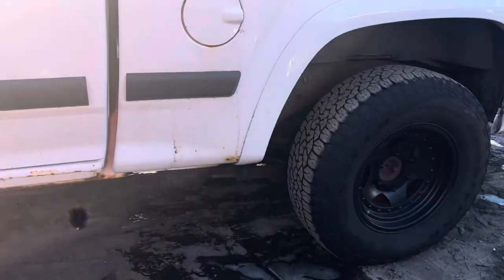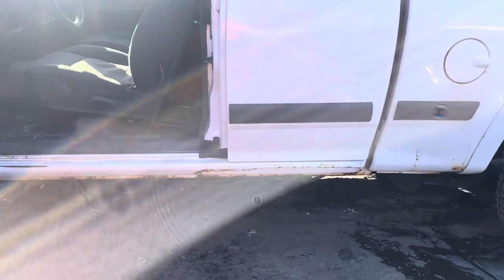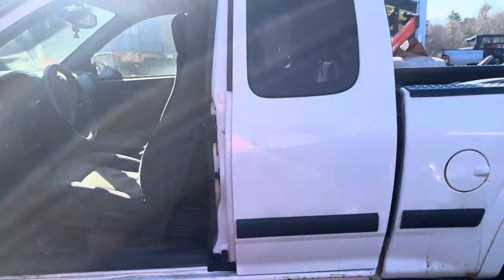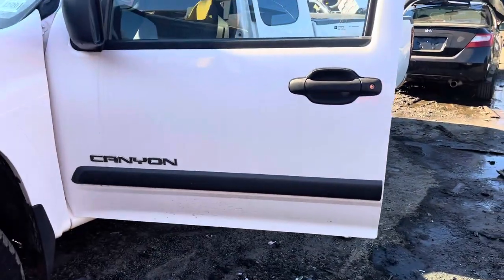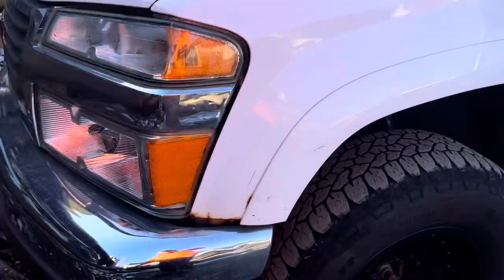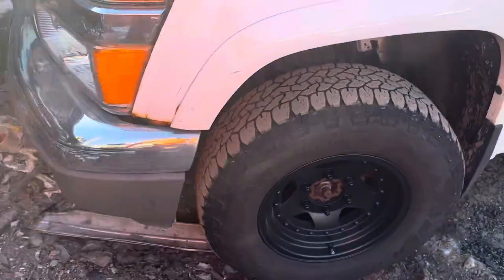A little rust on the bottom under the doors. Doors are good. Front and rear driver doors both look good. Fender is showing little signs of rust towards the headlight, next to the fender flare — looks like it's going behind it too. Glass and mirror are good.